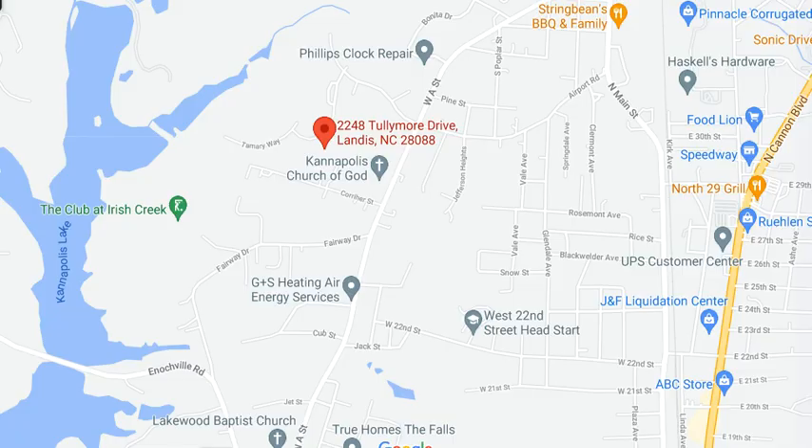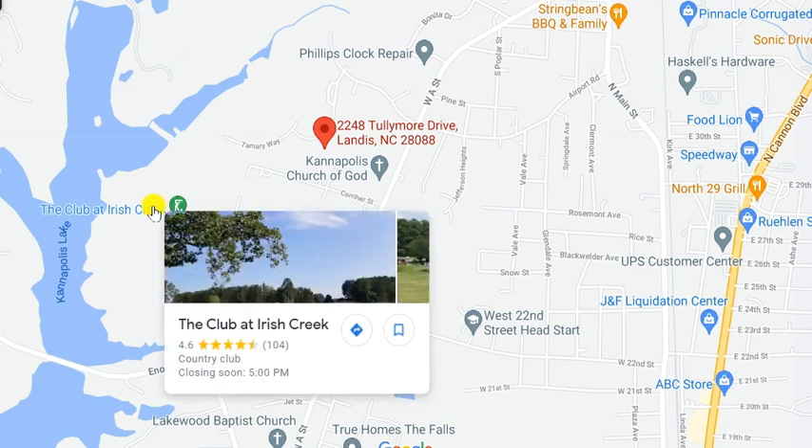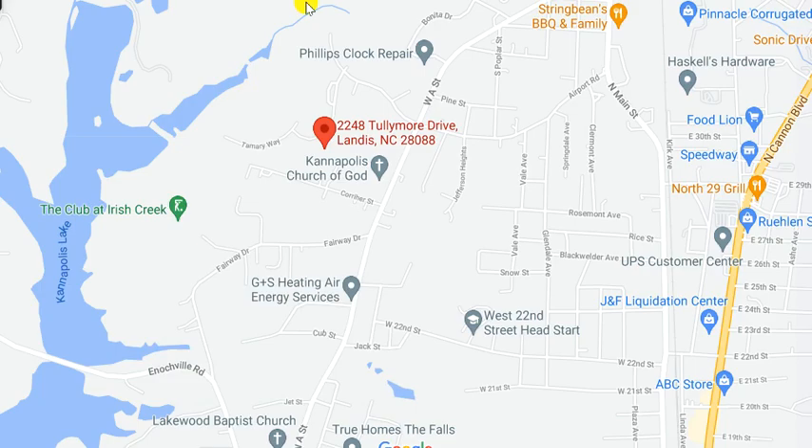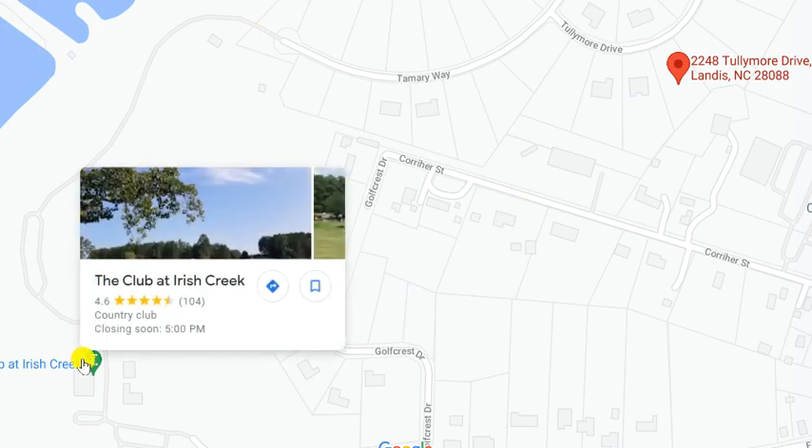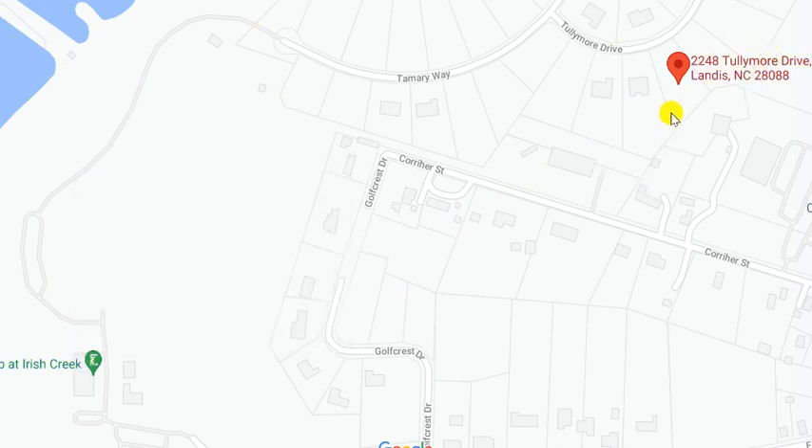I want to show you a really cool ranch-style home that's in a country club community — the Club at Irish Creek. Do the math on that — the golf club. A lot of good reviews. And yet you want to be really in a small town. It's got all the small-town feel, and yet at the same point you're near water — that's called Kannapolis Lake. You're near this country club and so much more.